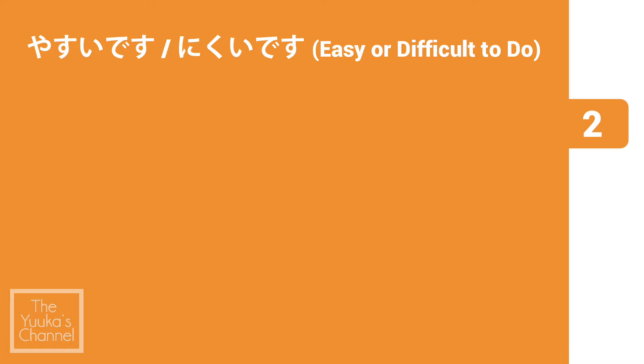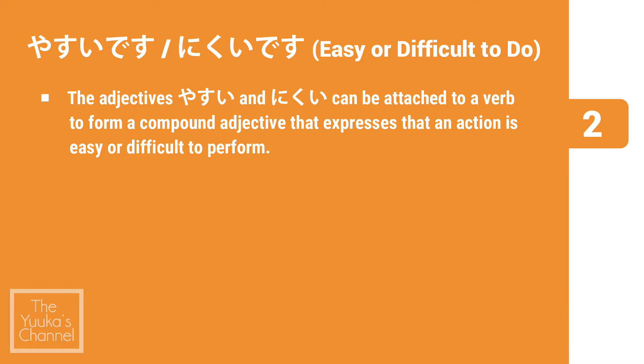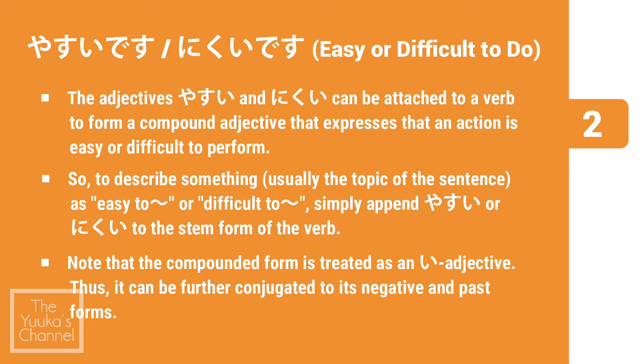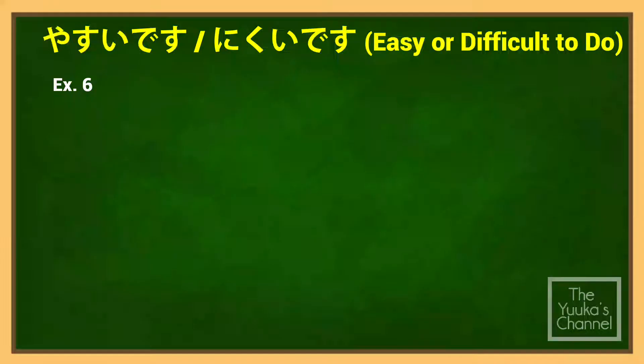Second topic: やすい (yasui) and にくい (nikui). From compound verbs we now go to compound adjectives. The adjectives やすい and にくい can be attached to a verb to form a compound adjective that expresses that an action is easy or difficult to perform. To describe something as easy or difficult to do, simply append やすい or にくい to the stem form of the verb. Note that the compounded form is treated as an i-adjective and can be further conjugated to its negative and past forms.